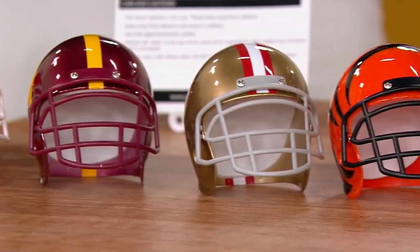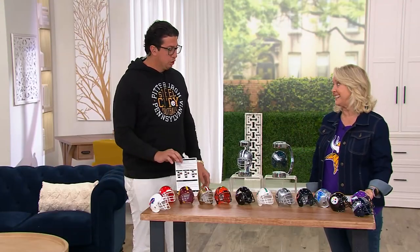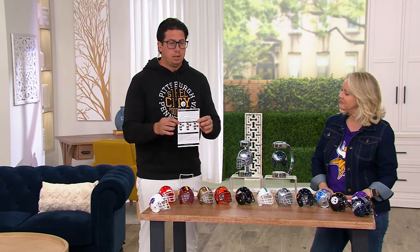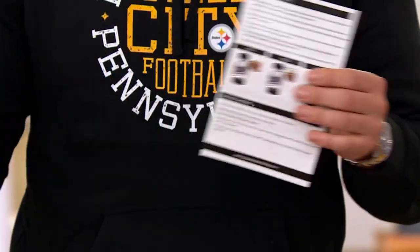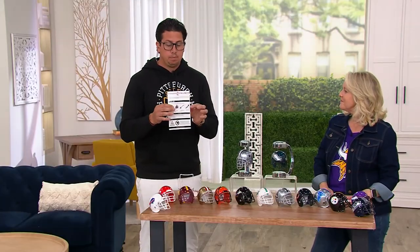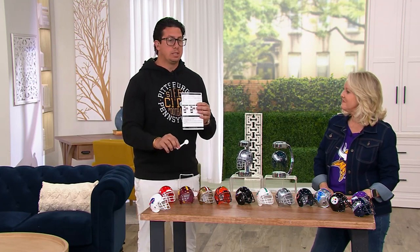And of course up here we've got the Cowboys and the Eagles — rivalries for years! Let's talk about how it works. When you receive the product it comes with a pamphlet that shows what comes in the box and how to set up the item. It also comes with what I call a spoon — it's a mechanism to get the helmet to float.